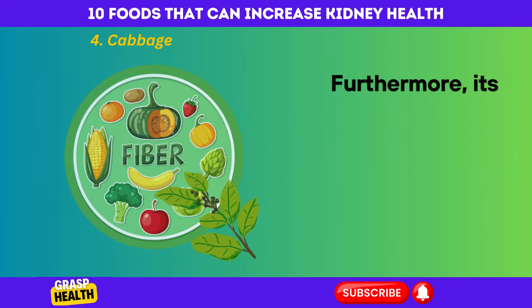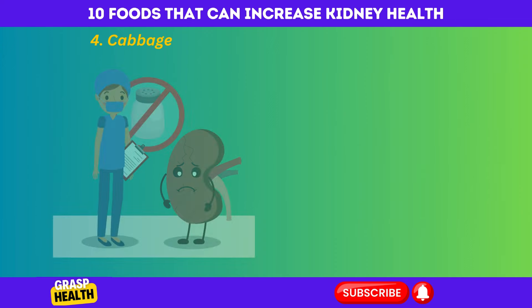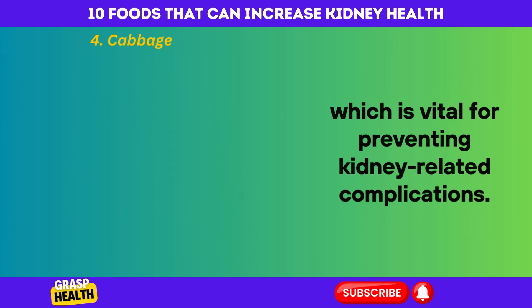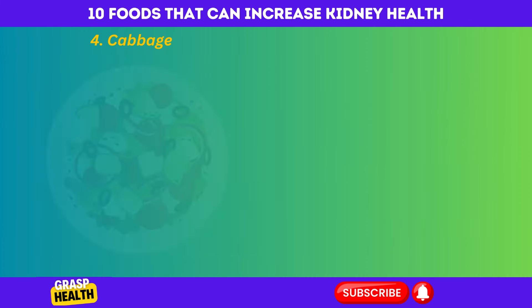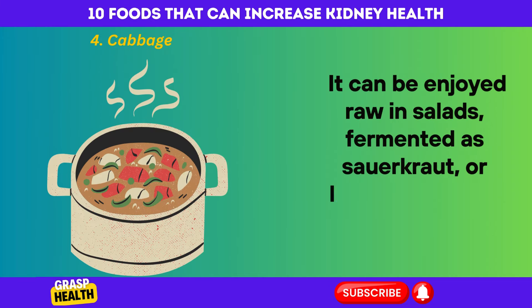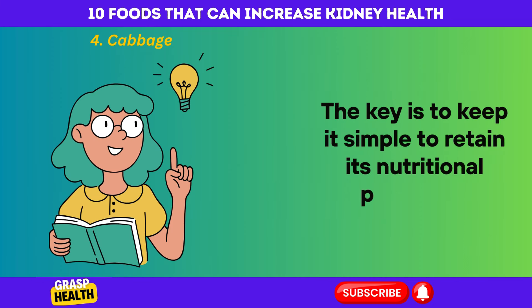Furthermore, its high fiber content aids in digestion and helps maintain a healthy weight, which is vital for preventing kidney-related complications. Incorporating cabbage into your diet is easy and versatile. It can be enjoyed raw in salads, fermented as sauerkraut, or lightly cooked in soups and stews. The key is to keep it simple to retain its nutritional properties.